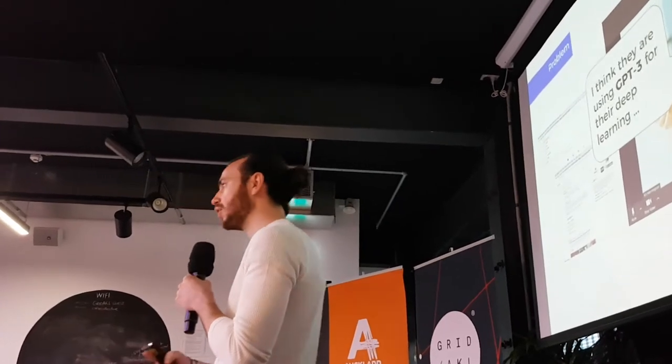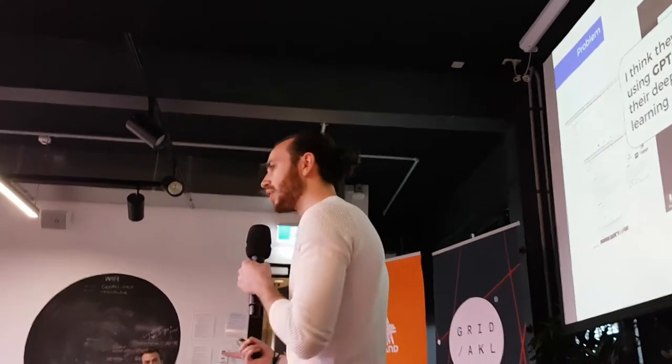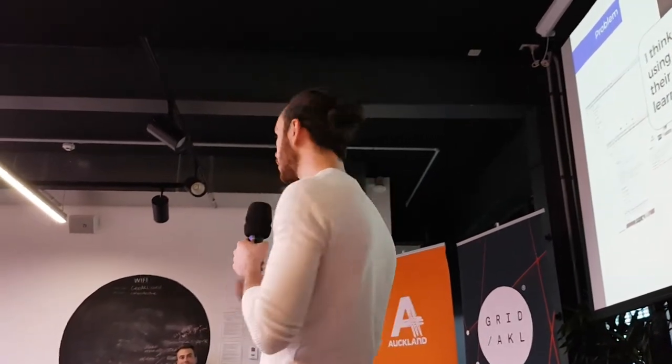We've all been on conference calls where the topic of discussion drifts outside of what we're comfortable discussing or our area of expertise. This can leave us feeling distracted, uncomfortable, and like our values are not fully being communicated.